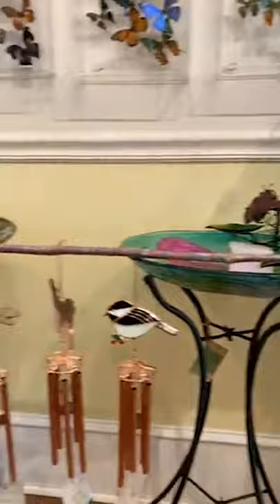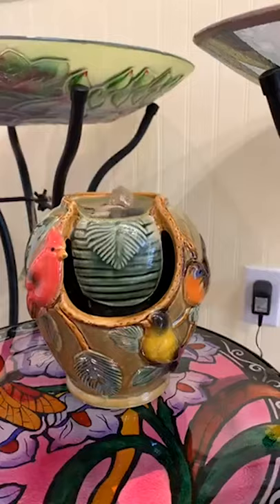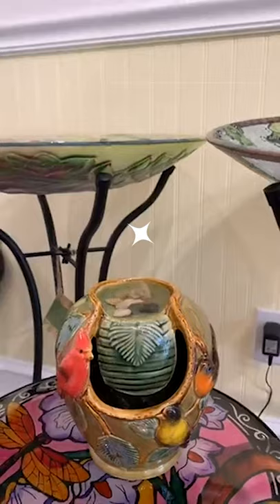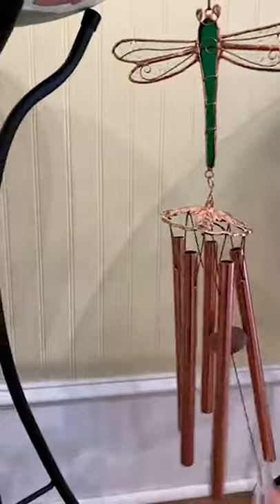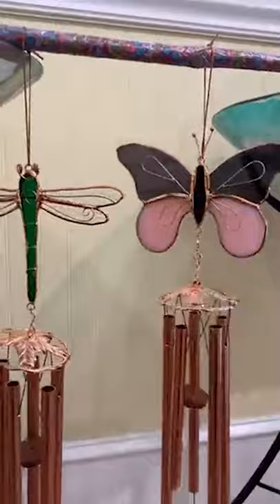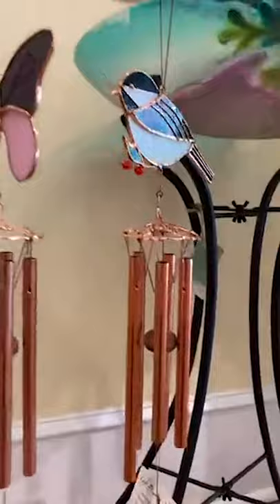There are also tabletop fountains. I only put one style out — it sounds really nice. There's a little adjustment on the inside so you can control how much flow. This one is on maximum flow, so it could be a little more tranquil if you wish. Each one of these wind chimes is $39.95, and they're real stained glass. The S-hook lets you switch out the pieces if you want.